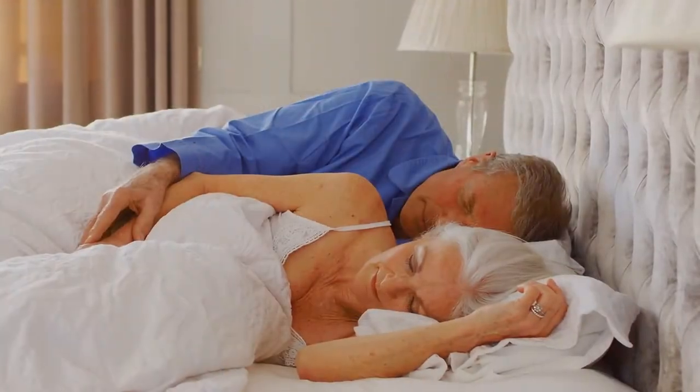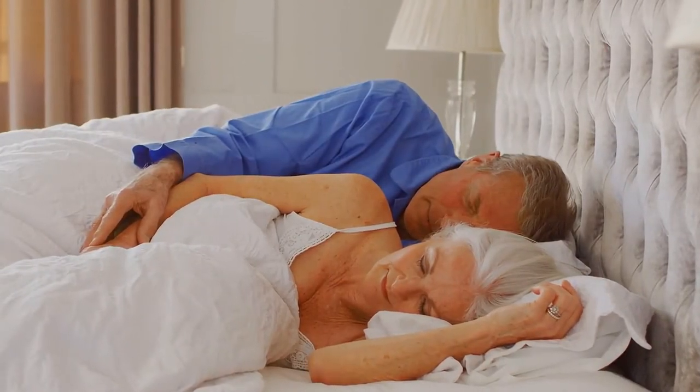The Flex Doctor is a portable tool that can be used in the comfort of anyone's home to stop neuropathy pain, burning, or tingling instantly. The Flex Doctor can even be used while sleeping to control neuropathy symptoms.